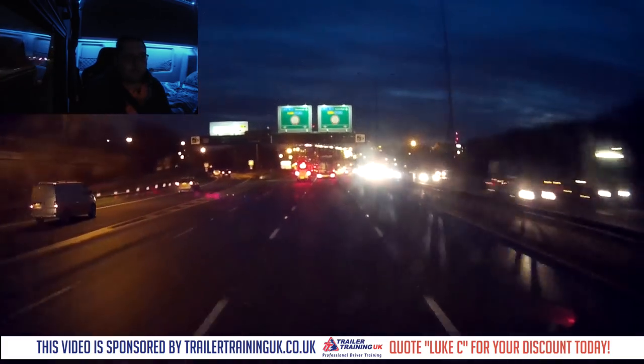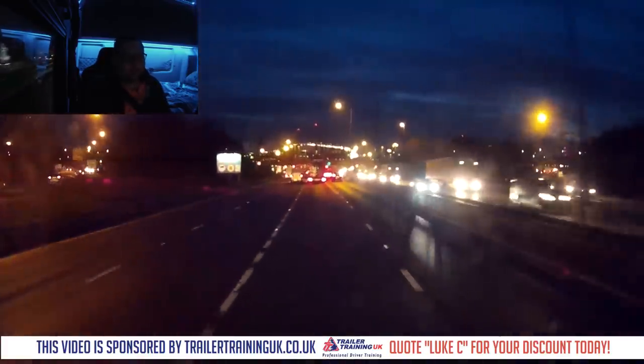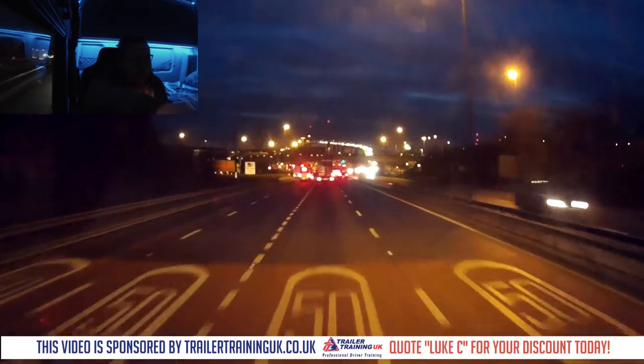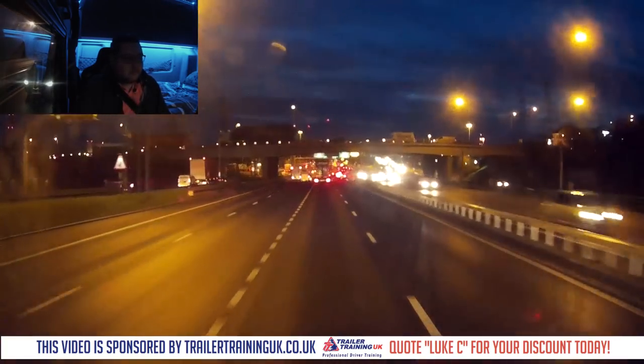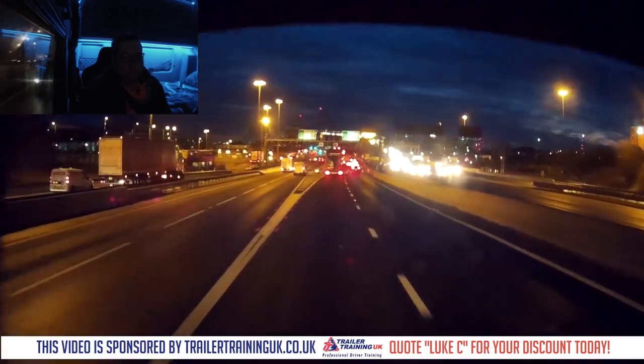By drop off I mean unload — unload it and then come back to Southampton again. I don't know if you can quite see on the dash cam, but over there there's like a massive bridge, and that's where we should be coming back later. It is so high up, it's unbelievable.